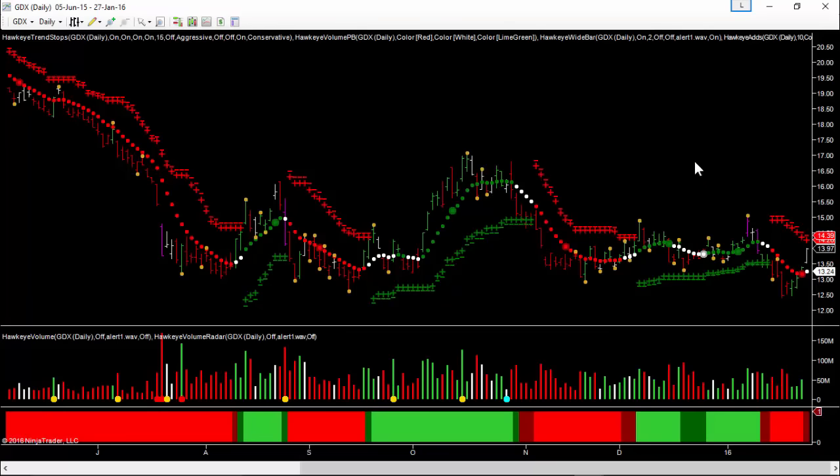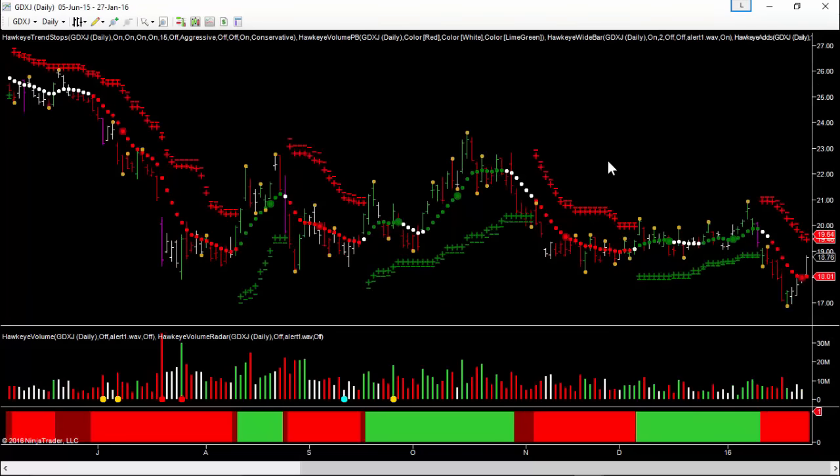We're looking for a break of around about $14.40 to even consider entry on GDX, and preferably over $15. If we look at GDXJ, the junior miners, we're still in downtrend on this, although we have moved up with three higher highs over the last three days. So not yet an entry on GDX, not yet an entry on GDXJ.